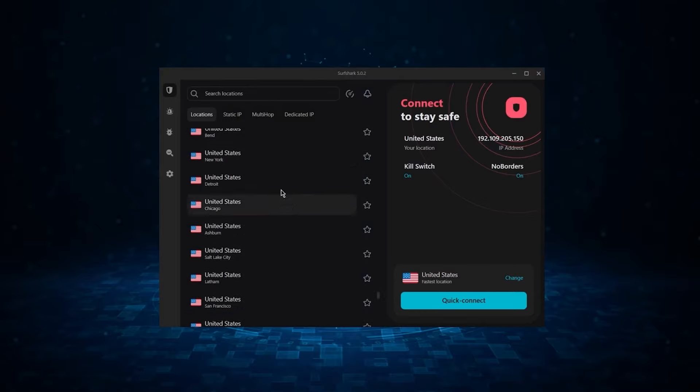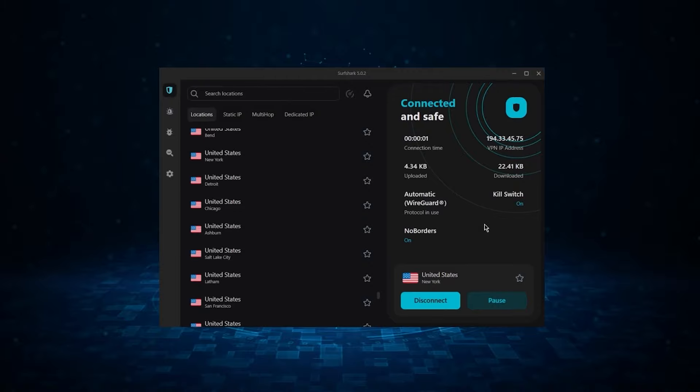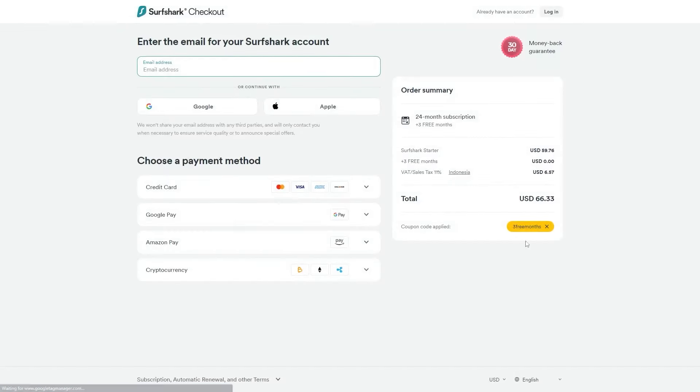Now, if you're interested in Surfshark, we have an exclusive discount we can offer for fans of our channel. If you directly go to Surfshark's website, the deal you'll currently get is 24 months for $2.49 per month, saving you 81%. With other channels and websites, you'll just get two free months and an 82% discount. However, if you use our exclusive coupon code, you'll be getting three free months in total, saving you 83%, which is the best deal available on the internet.